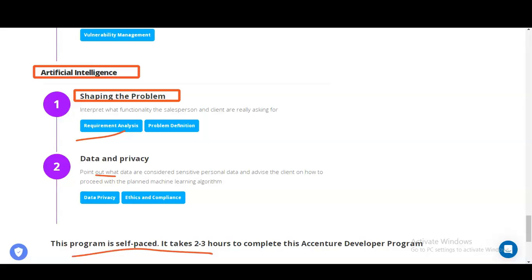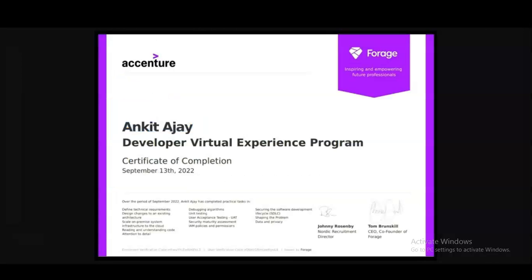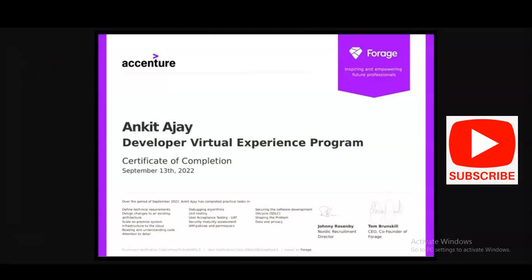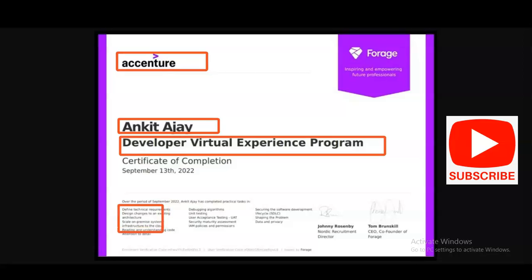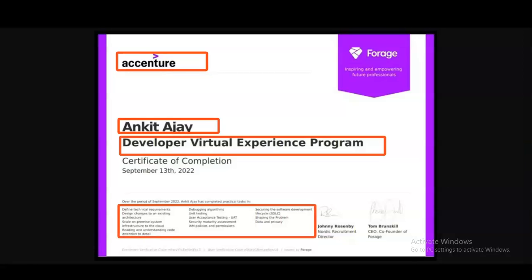This program is self-paced and takes around two to three hours to complete. After completing this program you will get a certificate. You can see the Accenture logo on the top left corner, your name will be displayed, and the topic — Developer Virtual Experience Program — will be shown. All the modules you learned will be mentioned on your certificate, along with a verification link so anyone can verify your certificate.